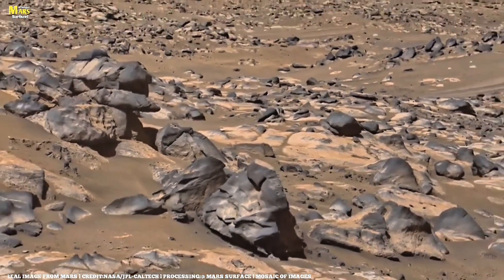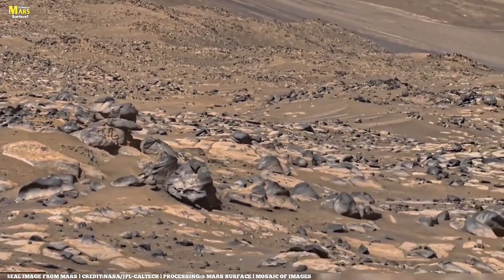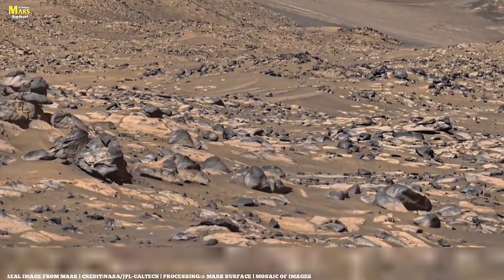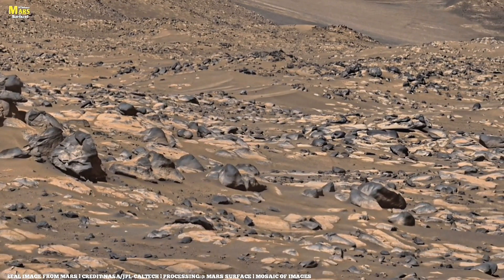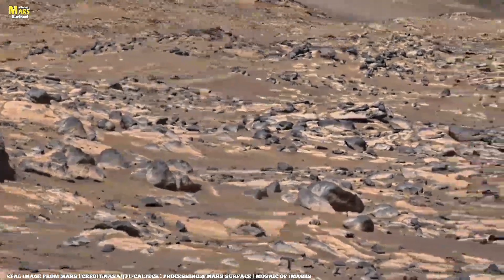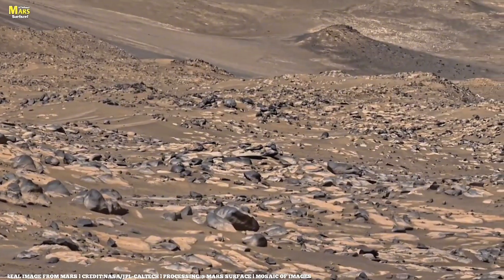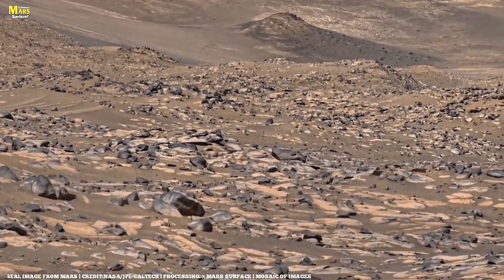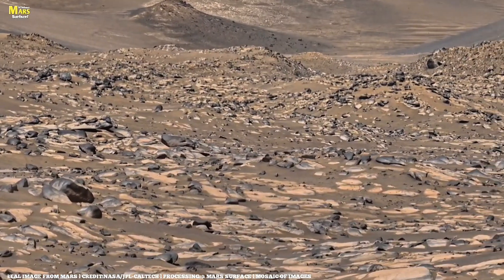Until then, we continue to watch, explore, and dream. Each photo like this, each rock, each shadow is a clue in humanity's greatest mystery. Now that we've understood how these rocks formed, let's step deeper into the forces that shape them, because Mars is not just a planet of stone and dust — it is a planet sculpted by time, temperature, and silence.